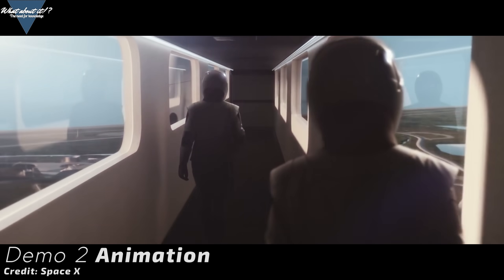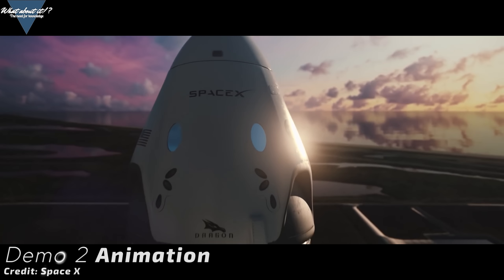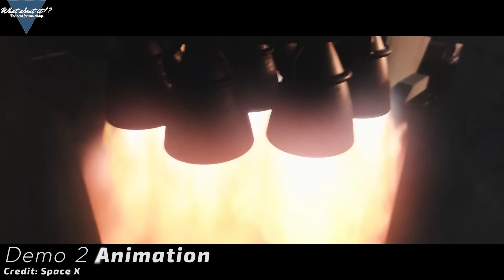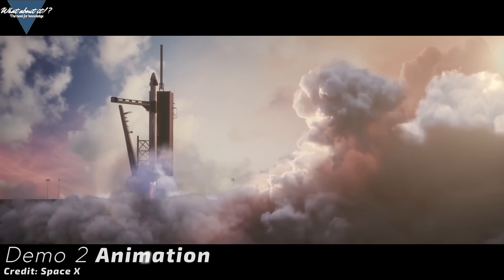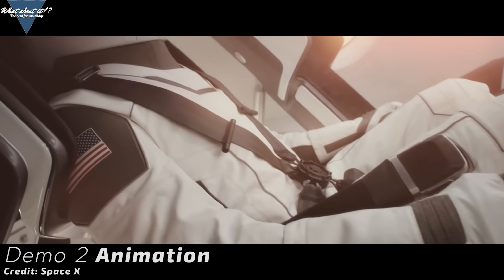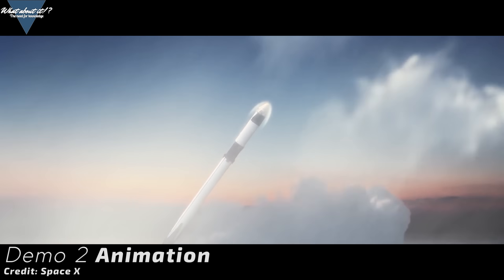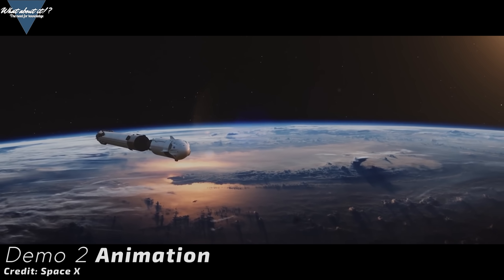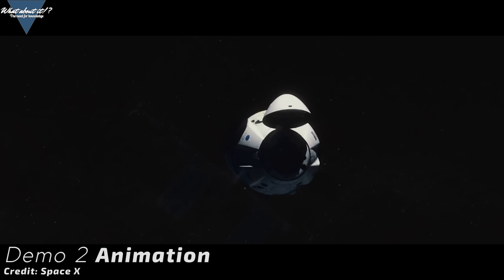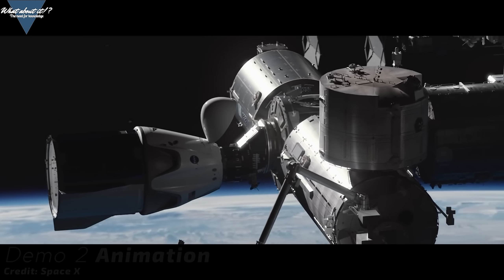What exactly are they training for? It all depends on the outcome of the launch. Behnken and Hurley have been training for a 5 to 30 day mission, with the option of turning it into a long duration mission. Crew Dragon is capable of being docked with the ISS for up to 210 days, and if anything goes wrong, they will have to stay longer. If everything goes as planned, Demo 2 will take off from Pad 39A at Kennedy Space Center on May 27th at 4:32 PM Eastern Daylight Time. Crew Dragon will separate from Falcon 9's second stage at T+12 minutes 2 seconds, and on May 28th at approximately 11:30 AM EDT, the capsule will automatically dock with the International Space Station.